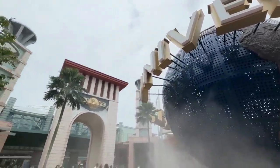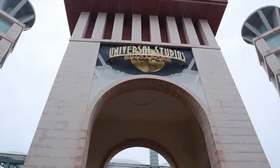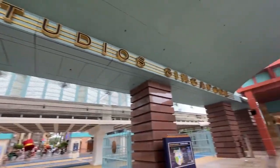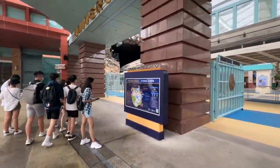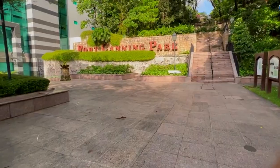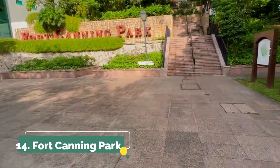Number thirteen is Universal Studios. I don't think I need to say too much more — Universal Studios is a world of its own on the island. You could spend the entire day here going on rides and through different experiences. Literally, you could spend a few days on Sentosa Island alone.